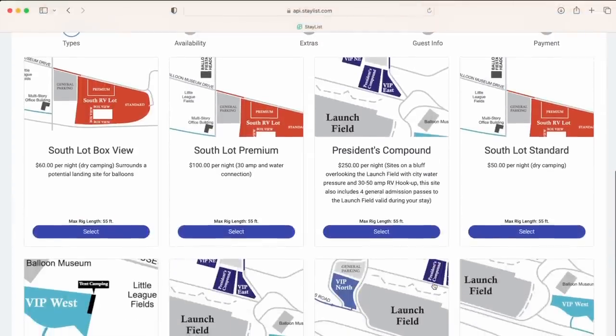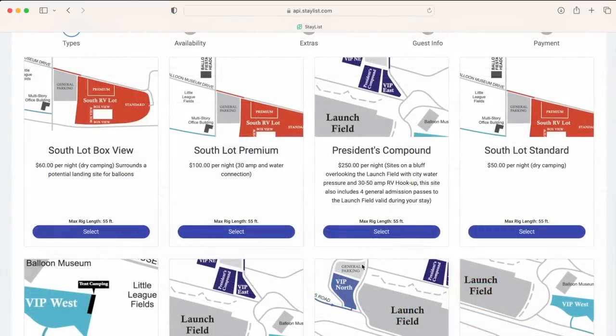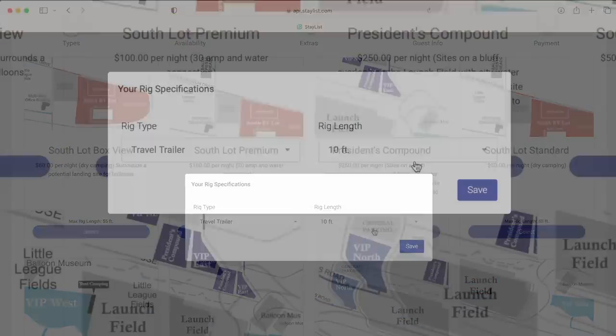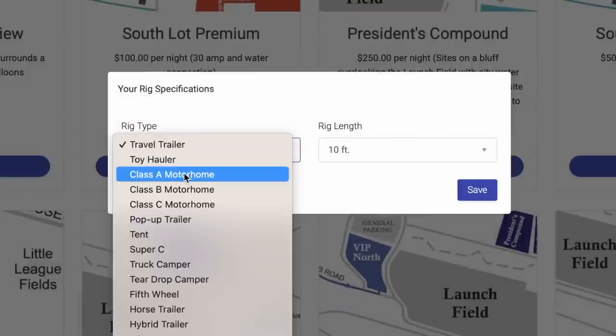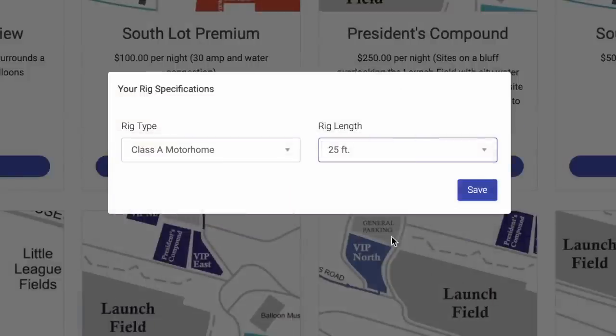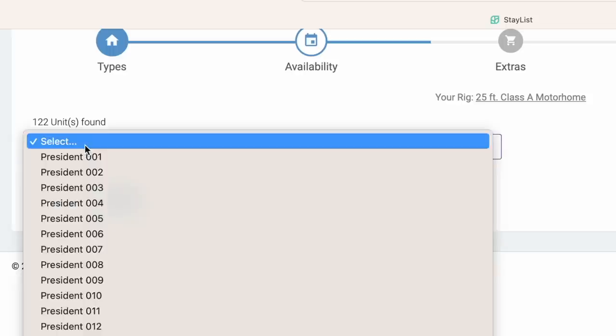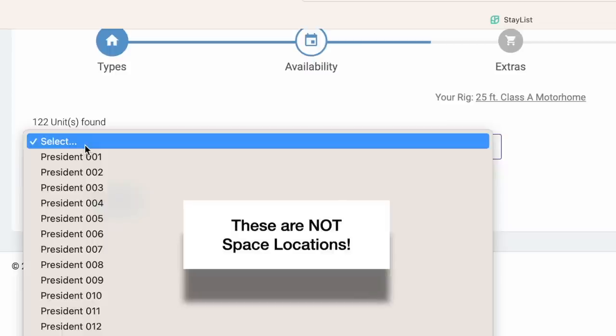Hopefully you have already checked out the full RV lot map and have made a list of your preferred sites. Select the area you would like to reserve a space in. You'll be prompted to enter your rig type and length. Click save. The next page shows you how many slots are available for the location you have chosen. Note these are not space numbers in the lot, just a number representing the number of slots available.